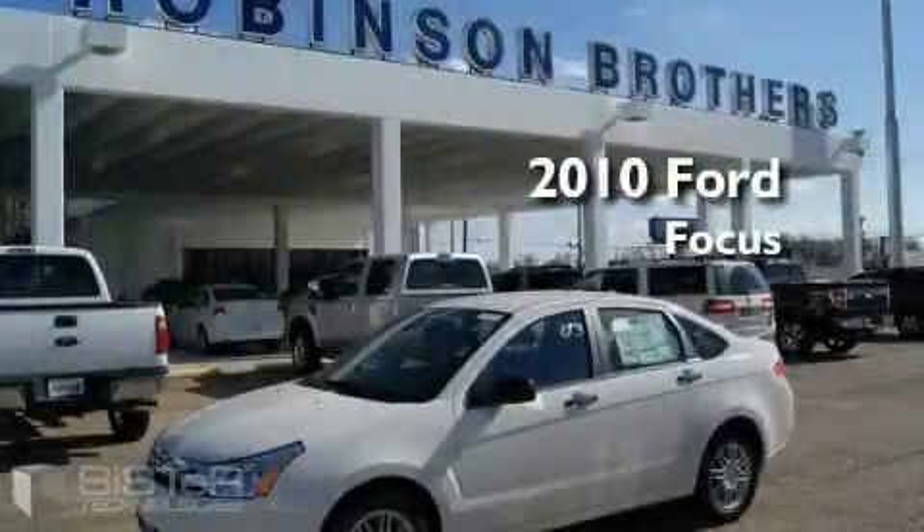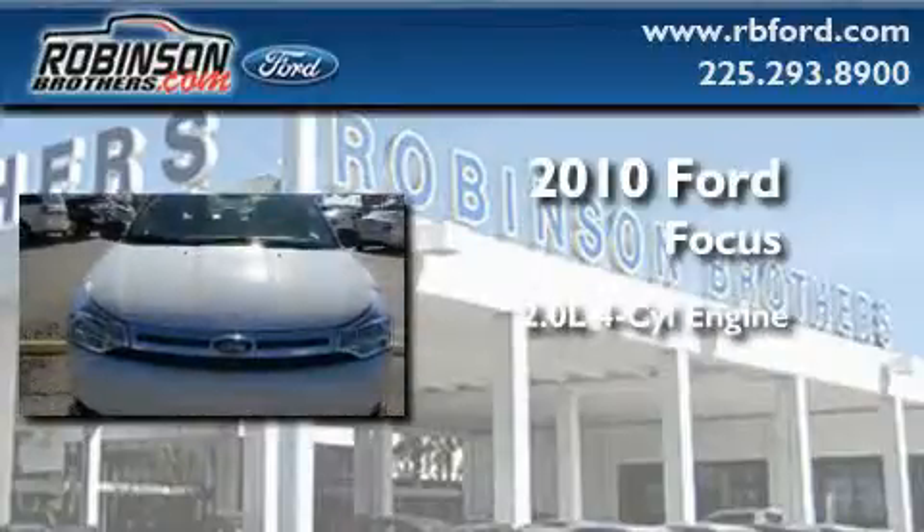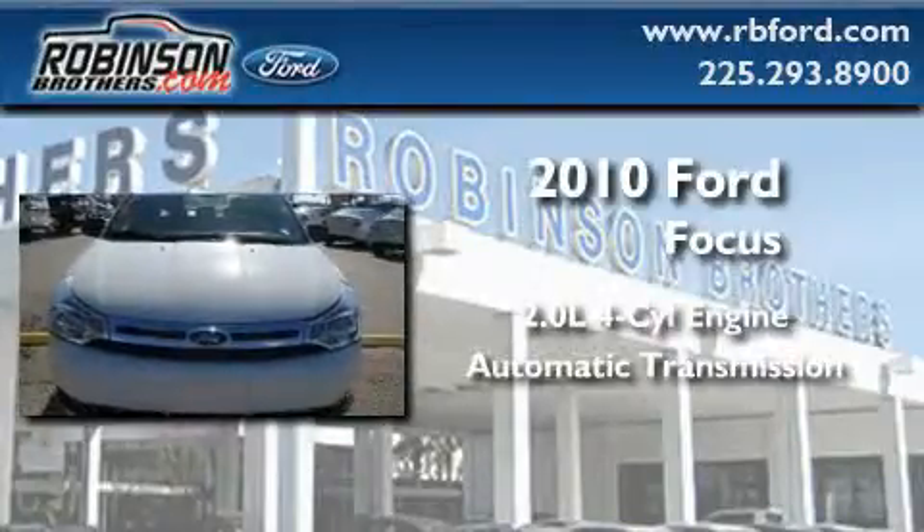This is a brand new 2010 Ford Focus. It features a 2.0 liter 4-cylinder engine and an automatic transmission.